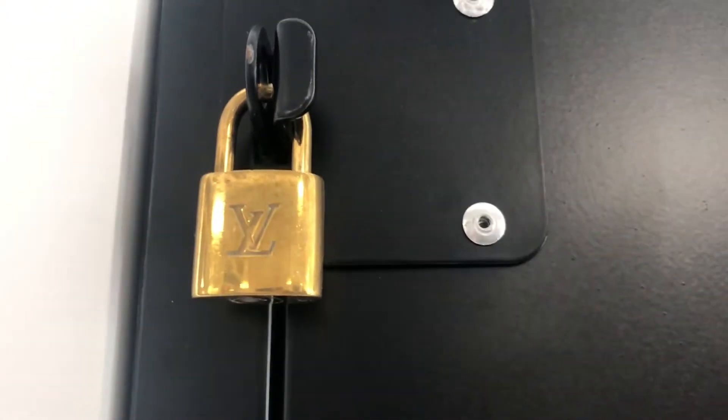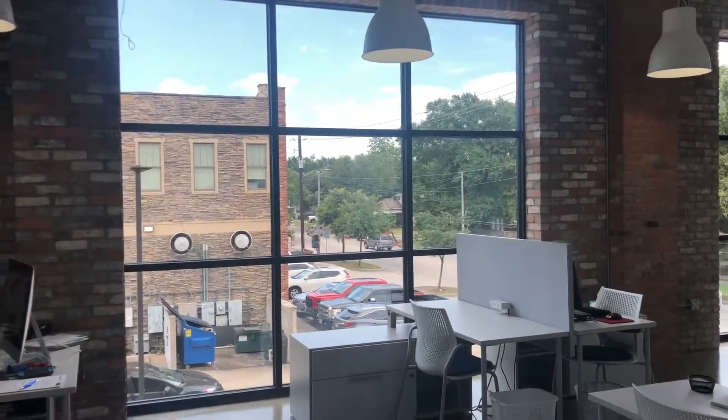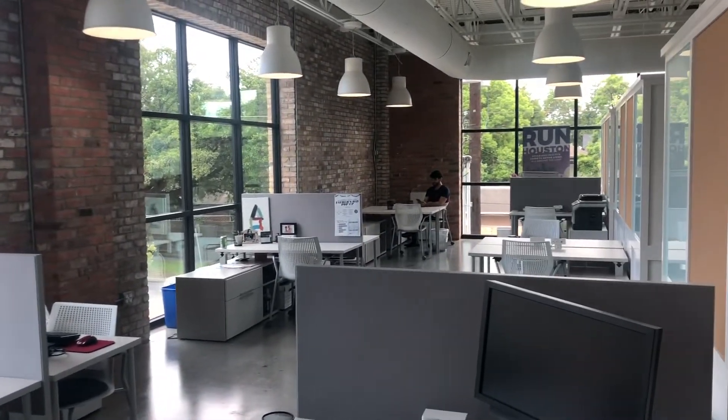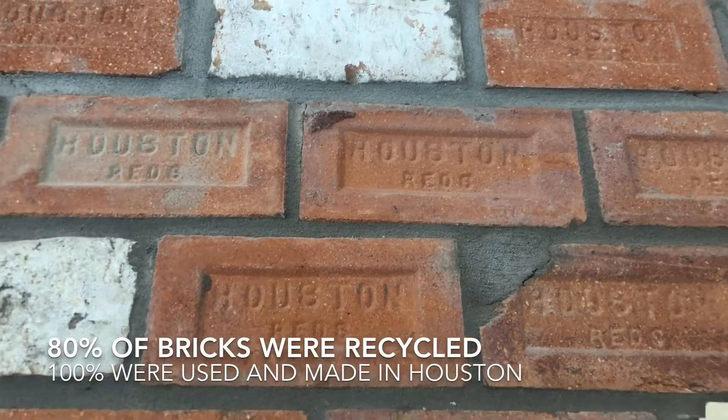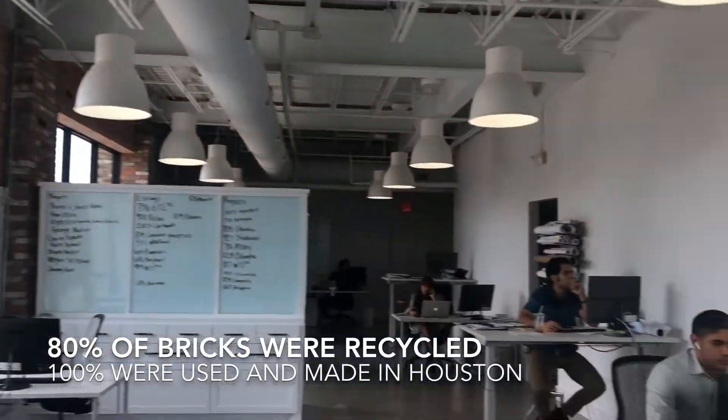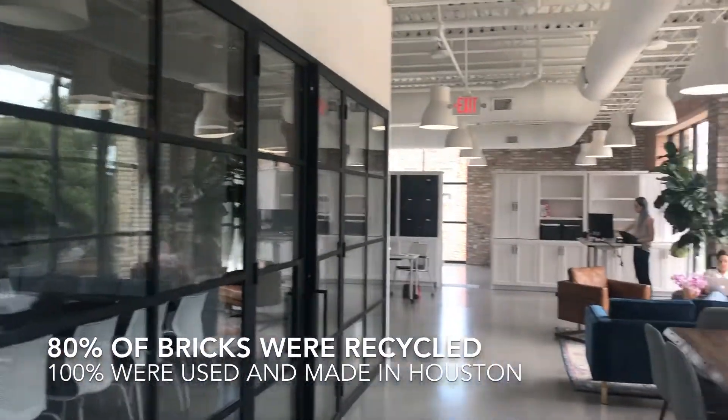All of our lockers have Louis Vuitton locks. There is a whole lot of light and a whole lot of workspace. 100% of the bricks were fabricated in Houston and 80% of the bricks have been used before.